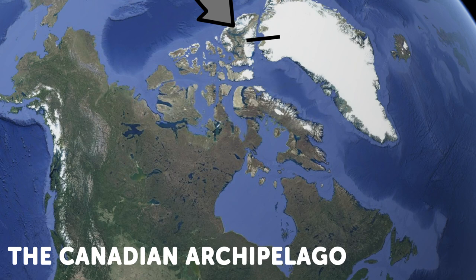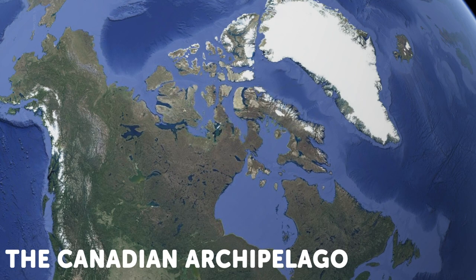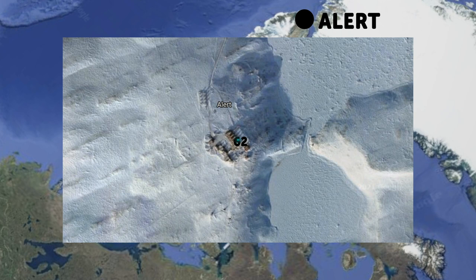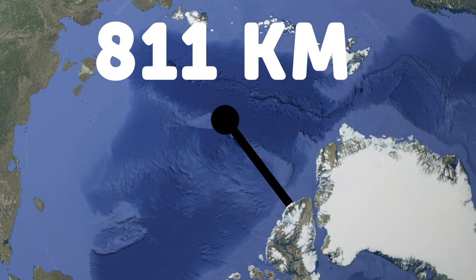The archipelago stretches all the way north to Ellesmere Island. As a side note, Ellesmere Island is where you can find the town of Alert, which is the northernmost permanently inhabited place on Earth. The town literally looks like this — not much going on — with a population of just 62 during the 2016 census, and it's mostly just scientists doing science.